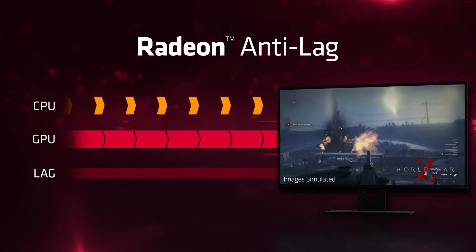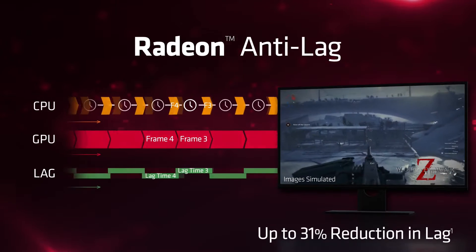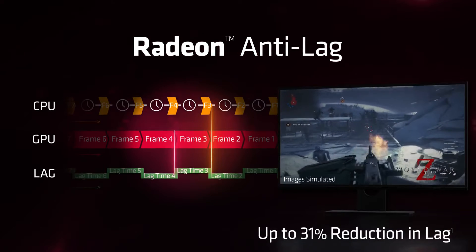Earlier this year, AMD announced that it will be bringing back Anti-Lag Plus, and now it has finally made its debut in the form of Radeon Anti-Lag 2.